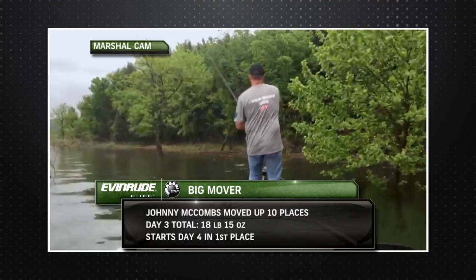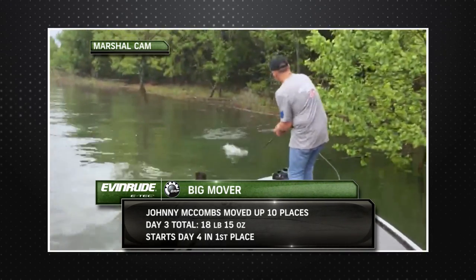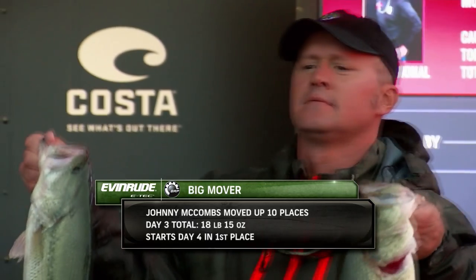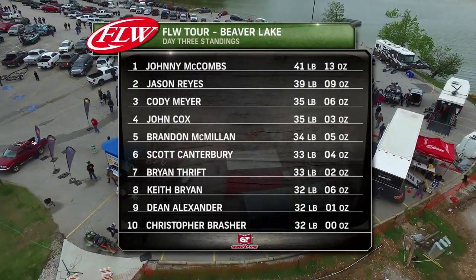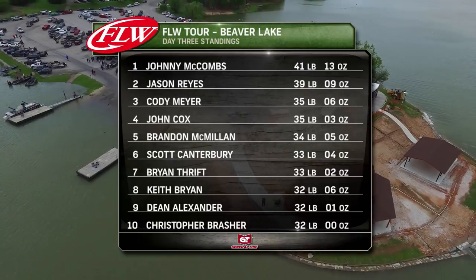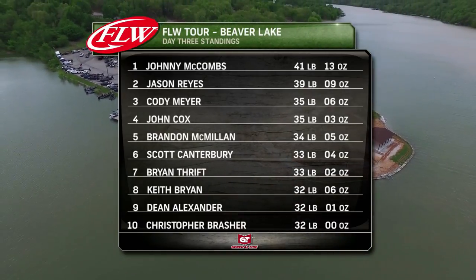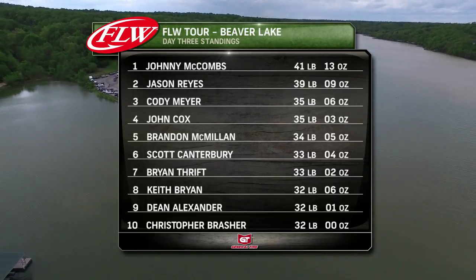Our Evinrude big mover on day three is Alabama pro Johnny McCombs, smashing the tournament-best limit of almost 19 pounds to claim the number one spot for the final day. The top ten led out in the morning by Johnny McCombs, who weighed in the heaviest bag of the event — 18 pounds 15 ounces. He sits on top of the leaderboard with 41 pounds 13 ounces, followed by Jason Reyes in second and Cody Meyer in third.